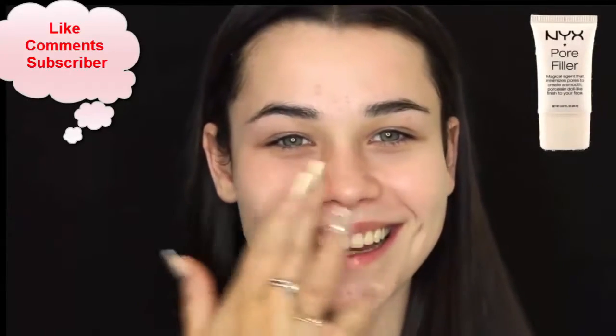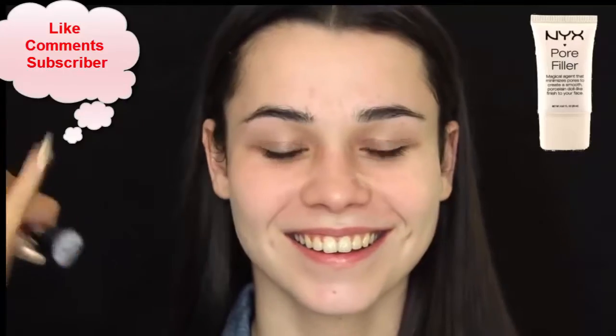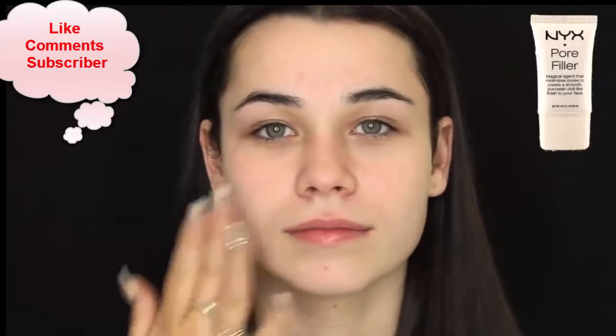For primer, I'm using the NYX Pore Filler and I'm actually really enjoying this product lately. I just mainly place it on the sides of the nose, on the forehead and on the chin, because that's where I find the most textured areas of the face are.